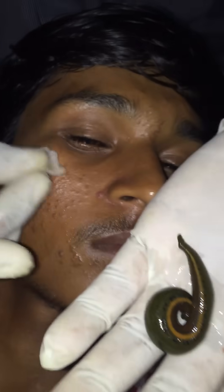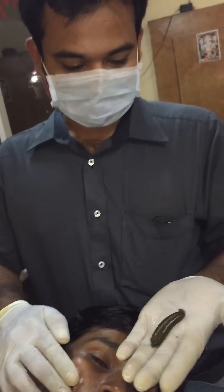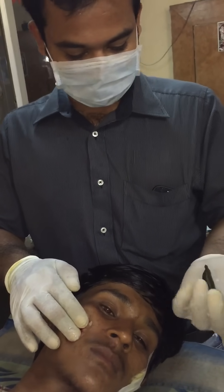The bite area is triangular in shape because the leech has three teeth and it puts its teeth in a Y shape. The leech is very active and is trying to escape here.